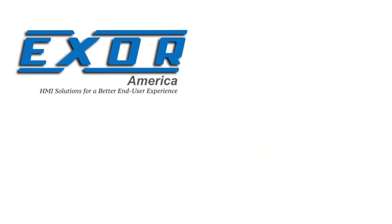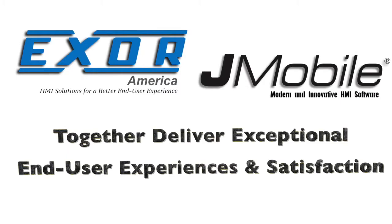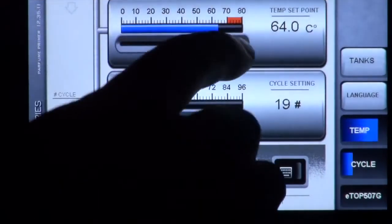All XOR HMIs are powered by J-Mobile software. Together, they make HMI operations simple for users of all skill levels.